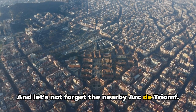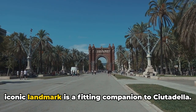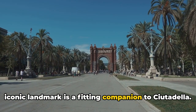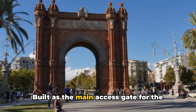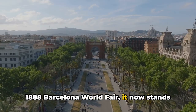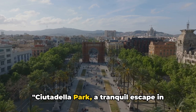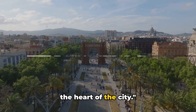And let's not forget the nearby Arc de Triomf. A stone's throw away from the park, this iconic landmark is a fitting companion to Ciutadella. Built as the main access gate for the 1888 Barcelona World Fair, it now stands as a symbol of the city's vibrant history. Ciutadella Park, a tranquil escape in the heart of the city.